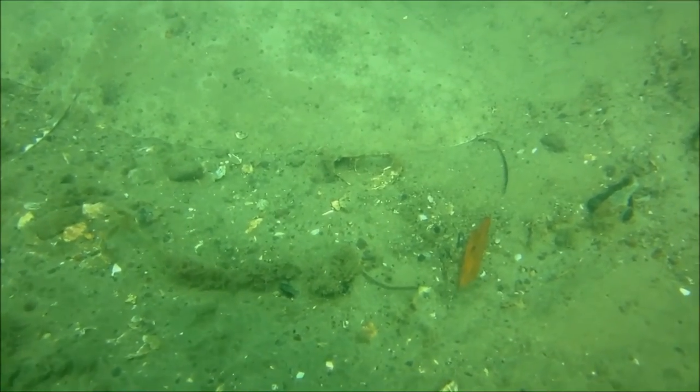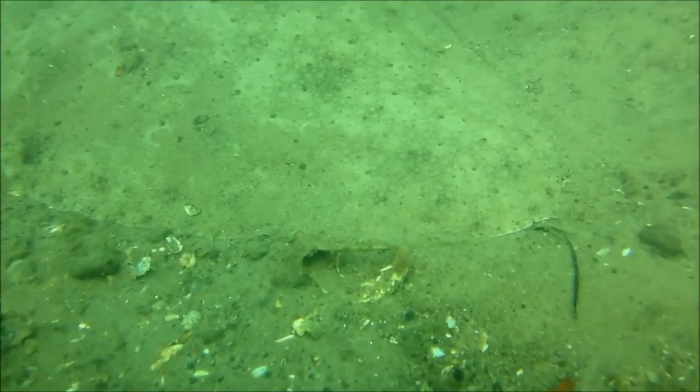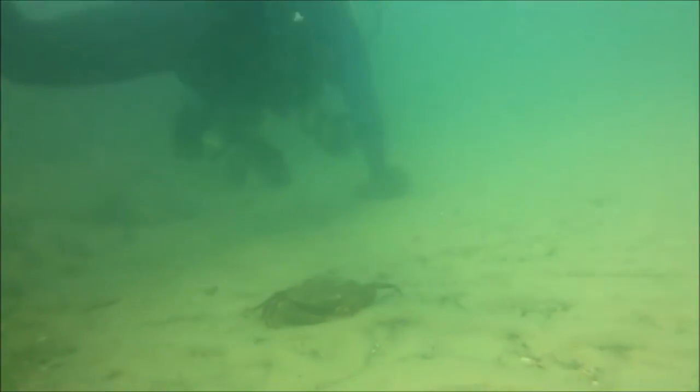Diving in Caloundra's Pummerstone Passage is technically classified as a muck dive, but there's still plenty to see in here, especially if you've got your eyes peeled. When the camouflage is like this you've really got to know what you're looking for.